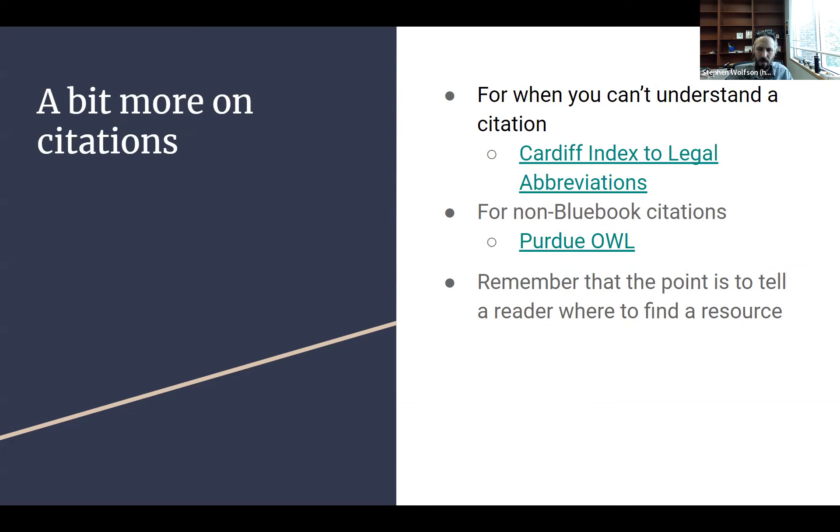Sometimes you'll come across an abbreviation in a citation — like a journal abbreviation — and you just don't know what the full title is, which causes problems finding the article or figuring out how to cite it. There is a tool called the Cardiff Index to Legal Abbreviations: type the abbreviation in and it'll give you back the full title. Additionally, sometimes people cite things not in Bluebook — they'll cite APA, AMA, or Chicago style, which can be hard to read if you're unfamiliar. Purdue has a great Online Writing Lab, the Purdue OWL, that walks you through all types of different citation formats and can help you figure out those citations.